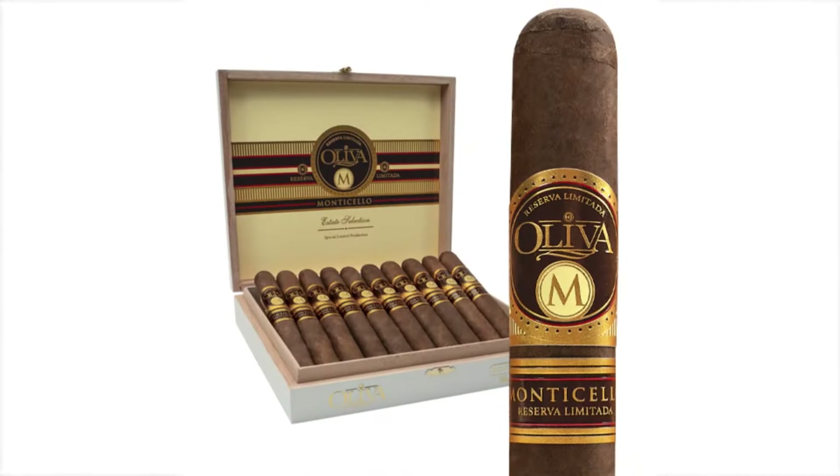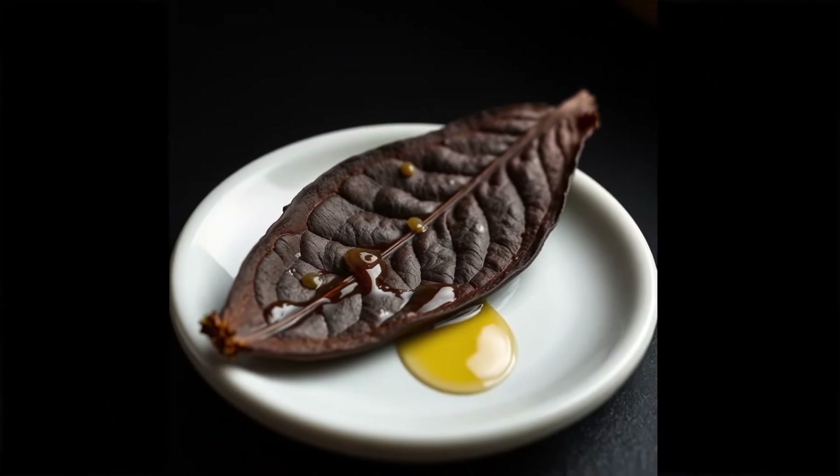Here's a little something from Holt's Cigars website describing this Oliva Monticello: 'Discover one of the brand's rarest creations to date with Oliva Monticello. A superb medium to full body blend drafted from the company's oldest reserves of premium aged tobaccos. A dark and oily Nicaraguan Maduro wrapper embraces a supreme blend of Nicaraguan binder and filler tobaccos matured for maximum smoothness in a collection of popular soft box press sizes.'